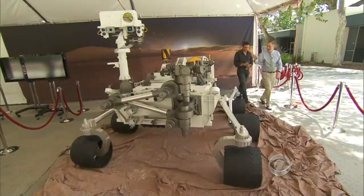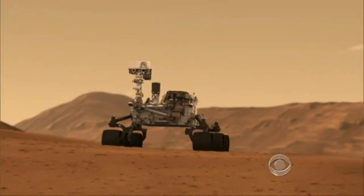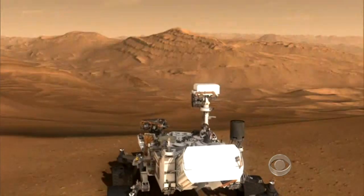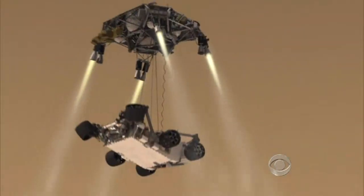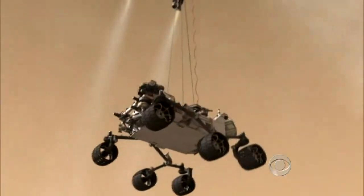You are going to get this safely onto the surface of Mars, right? That's the idea. As this NASA animation shows, the car-sized, nuclear-powered rover named Curiosity will be lowered on cables dangling beneath a rocket-propelled platform.